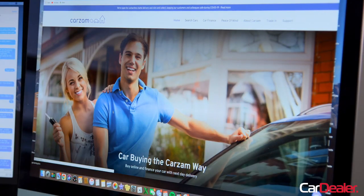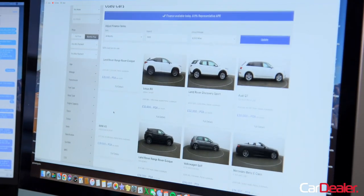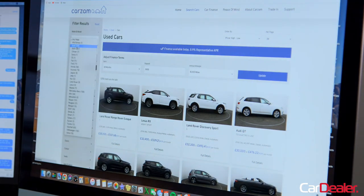I'm James Baggett, founder of Car Dealer Magazine, and today I'm at home to find out what buying a car online is like for myself and to talk you through the process. For this video I'll be buying my car from Carzam. They're one of the latest entrants to the market and rival the likes of Cazoo and Cinch in the used car marketplace.